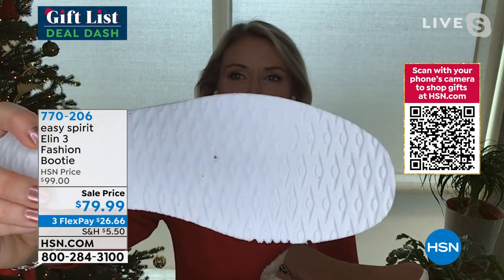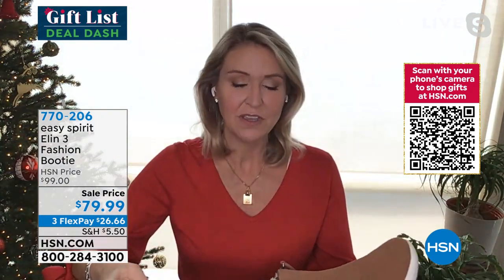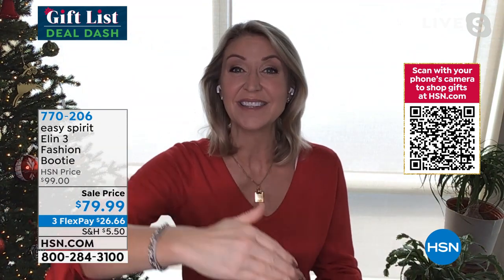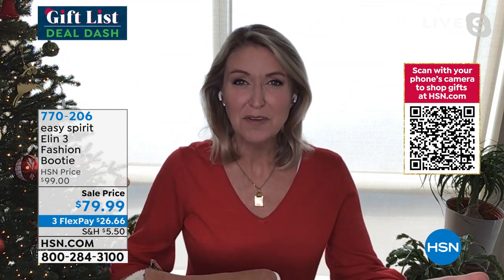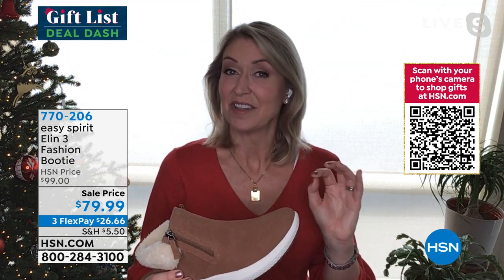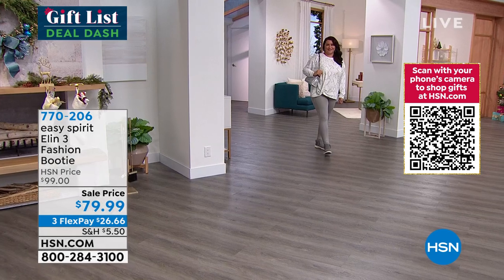Look at that diamond pattern on the bottom — that's all about giving you some rebound. When you put the energy down with a step, you're going to get some of it back, which helps you keep moving throughout your day. It's a really busy time of year, we have a lot to get done. So keep your feet happy — it makes everything go a lot better.